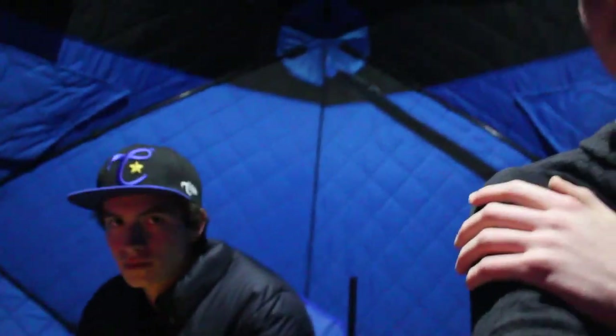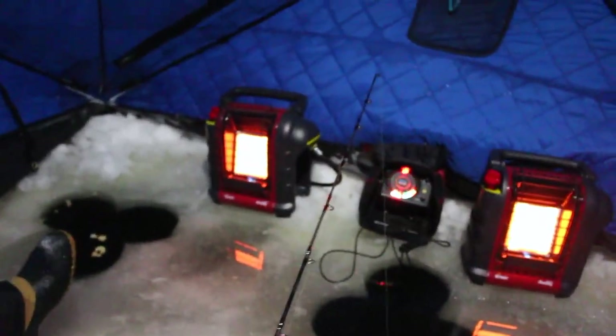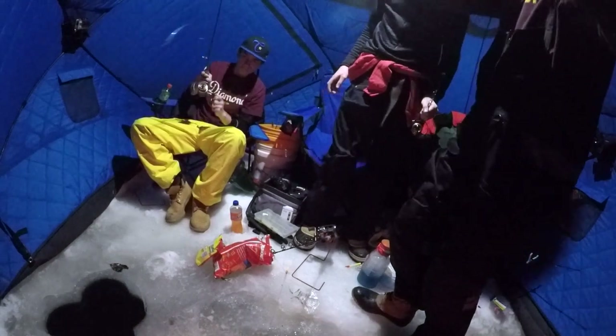Little update on the burbot catch and cook situation — our burbot got jacked by a fox. Lars just went out to take a piss break and we've got the three walleyes sitting on the ice but the burbot's gone. There are fox prints everywhere, burbot's just gone. So now we're committed — we've got to stay out here to get another burbot to bring you guys a new species for a catch and cook. We're keyed in on the burbot bite, so we'll update you guys if something happens.